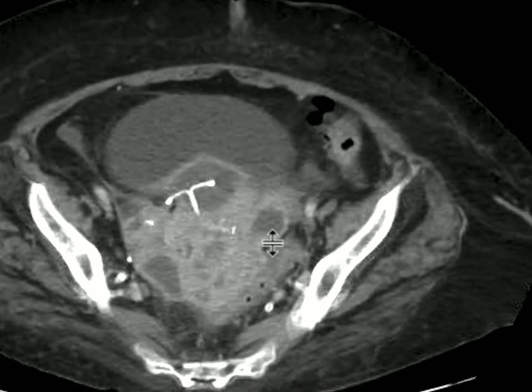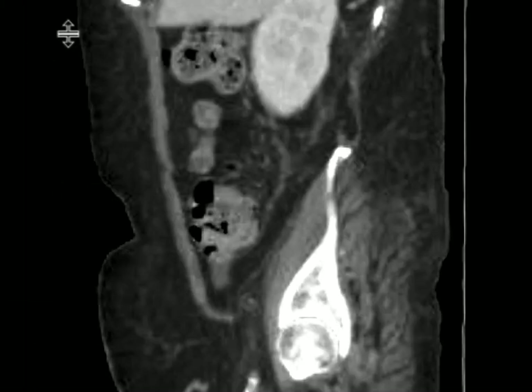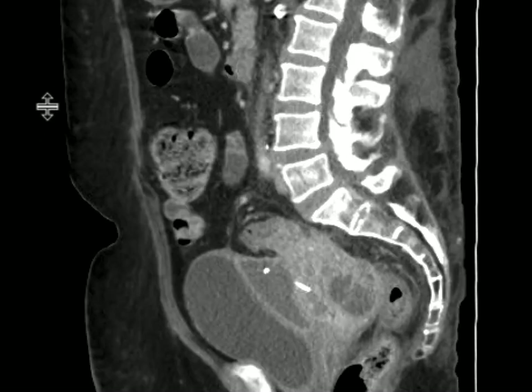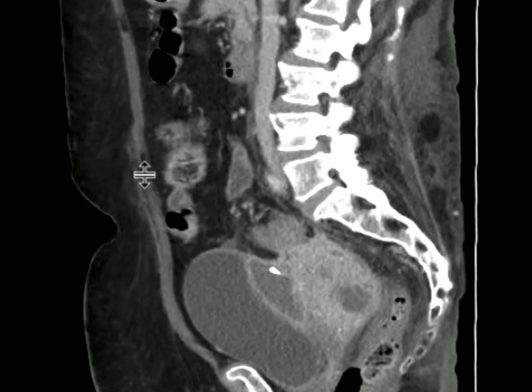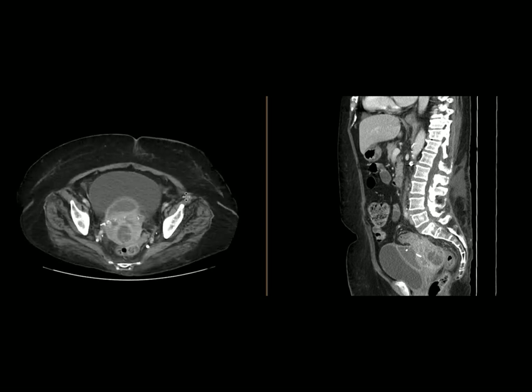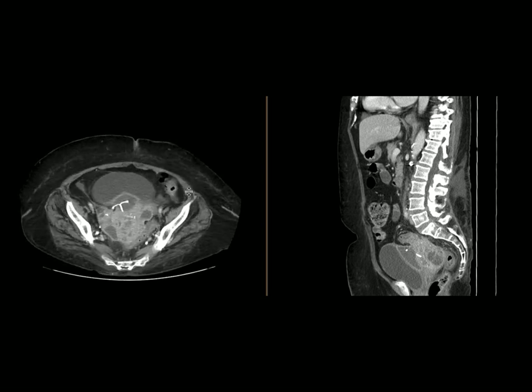There are rim-enhancing collections in the adnexa. We can look at this on the sagittal plane as well, where the IUD has perforated through the uterus with a rim-enhancing collection surrounding it, with additional rim-enhancing collections in the pelvis.